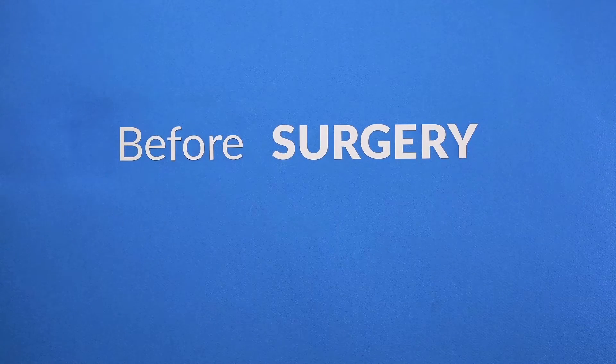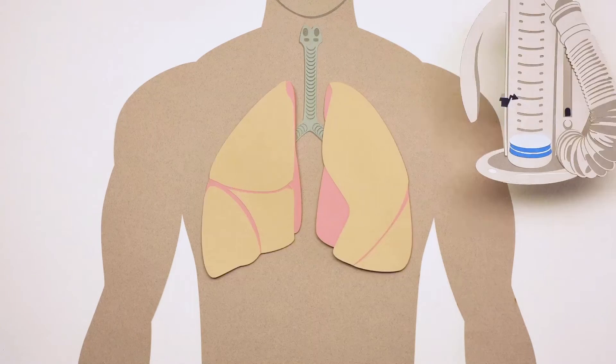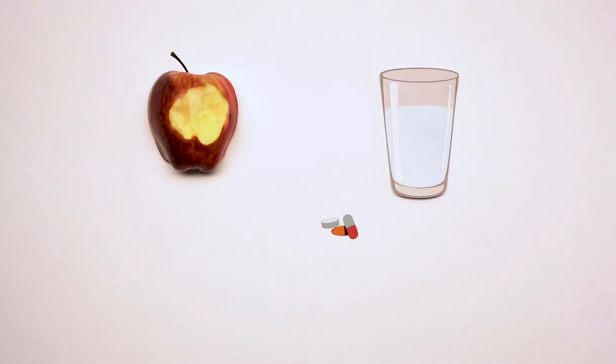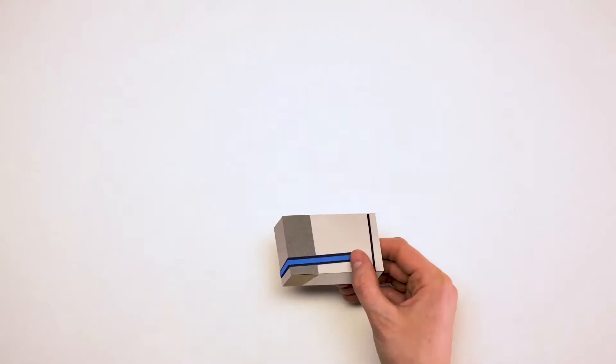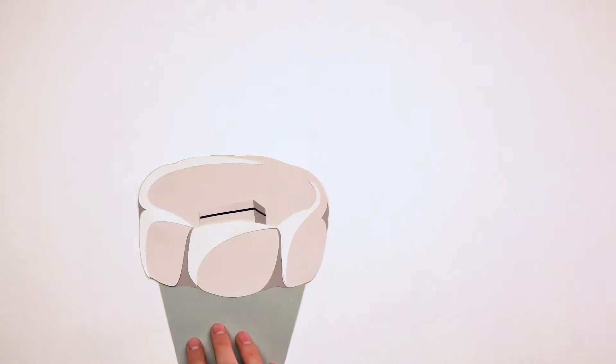Before surgery, lung function tests can help doctors determine the type of procedure they might perform and if you are healthy enough for surgery. Ask your doctor for guidelines on what to eat or drink before surgery and for medications to help ease potential discomfort. If you smoke, it is important to quit smoking before surgery to help your body recover.